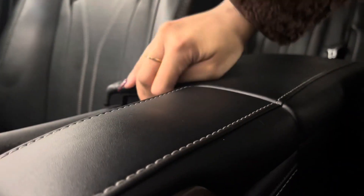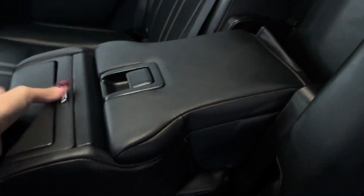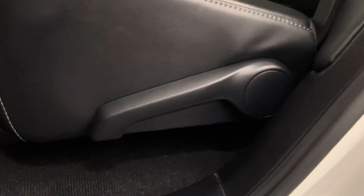You have a spacious center console. In the back seat middle console, you have an extra compartment and your cup holders. In front of that are your heated seats for the rear, and manual adjusting seats.